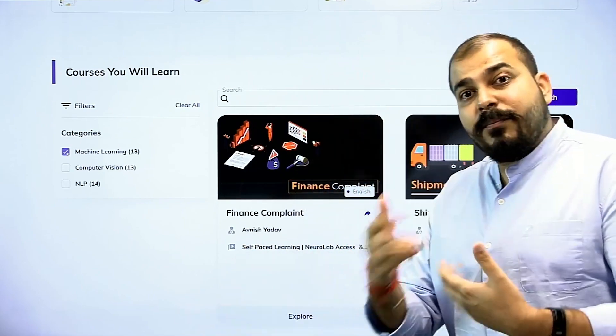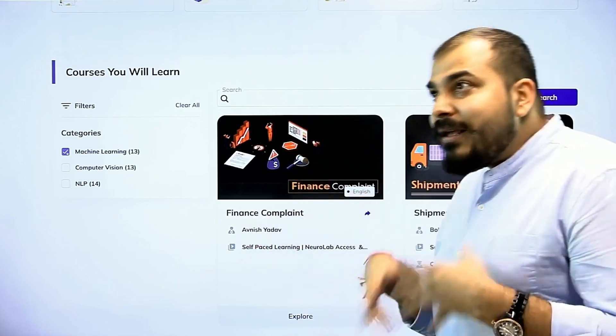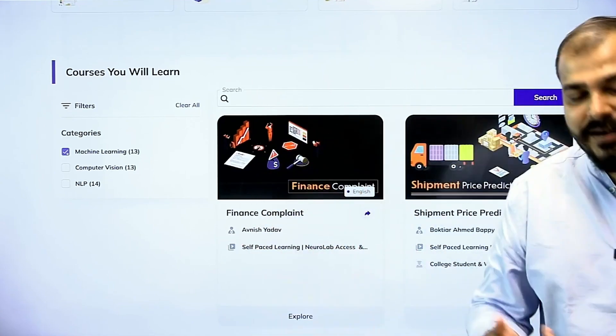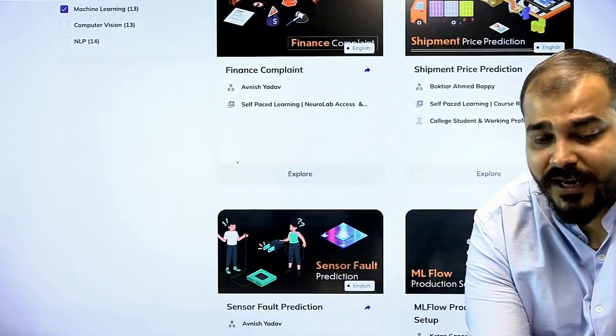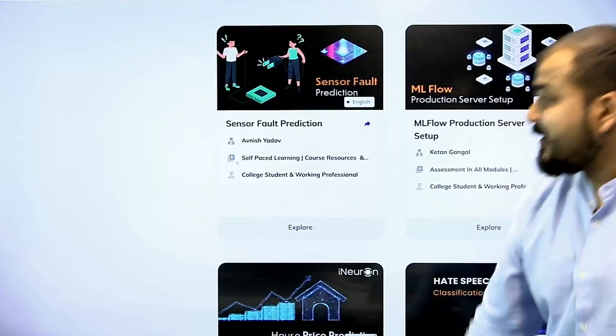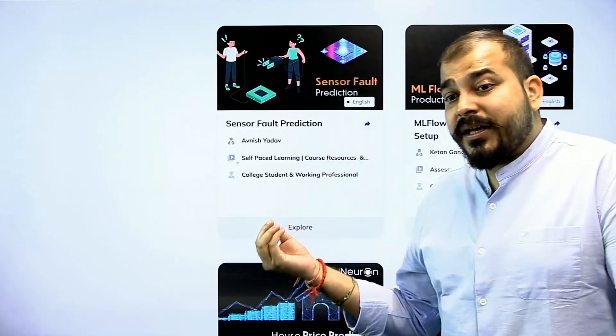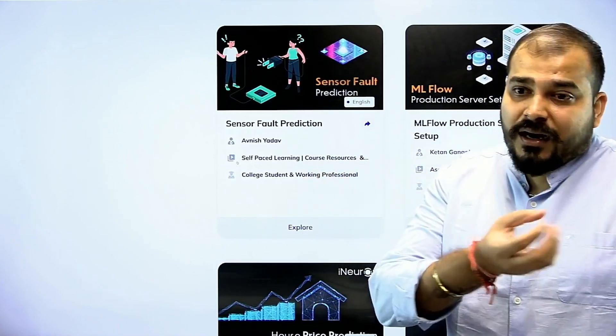Every year you have to renew the plan, but every month we will try to upload more and more projects as we are ready. In machine learning, some examples of the projects are finance complaint, shipment price prediction, and sensor fault detection — the sensor fault prediction is an amazing project altogether.